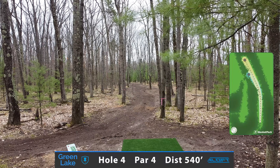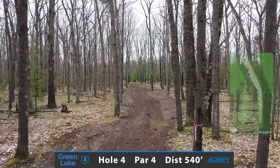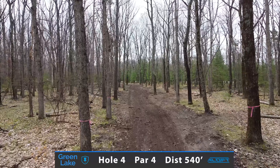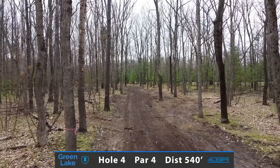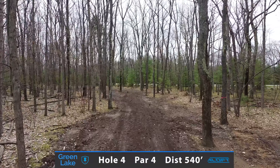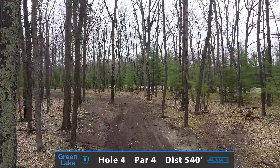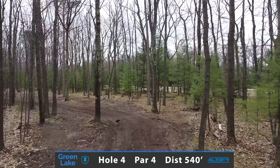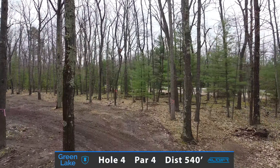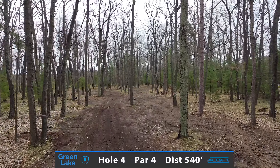Hole 4 will be our first par 4, measuring in at 540 feet. The safe play is to throw something super straight, making sure you hit this initial gap, landing somewhere at the corner and then throwing an approach to try and get a birdie. If you want to get a little more aggressive, you can throw something a little faster and a little more stable, trying to push around the corner and have an easier approach at the green.